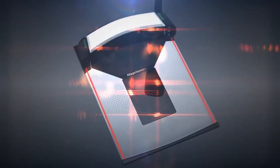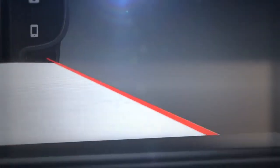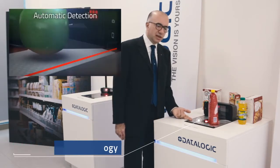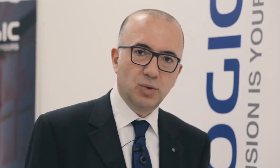The ability of this scanner is also to integrate a scale underneath the main platter. When the scale is integrated, we have some patented technology — if something is not perfectly weighted, you see that there is an alarm for the cashier, ensuring the right price and the right result.